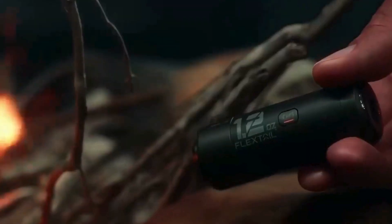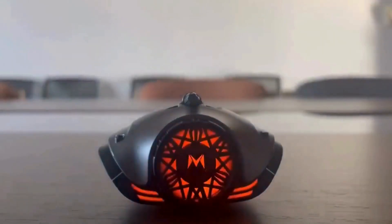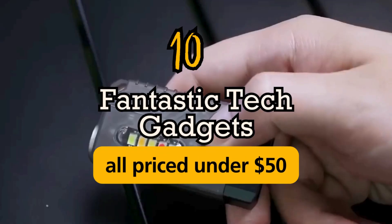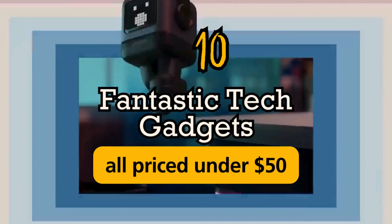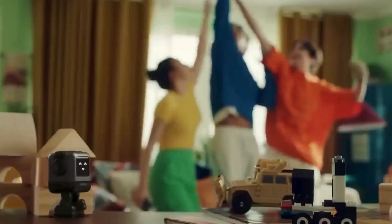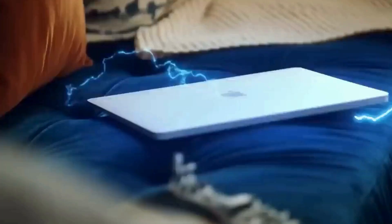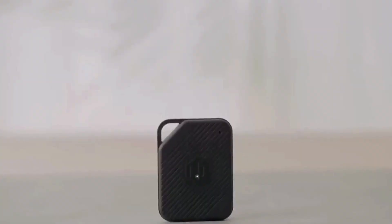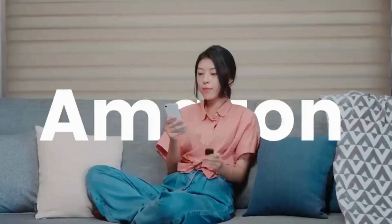Explore the perfect blend of affordability and style in our 2023 Holiday Gift Guide. Discover 10 fantastic tech gadgets, all priced under $50, making thoughtful and budget-friendly presents for the tech enthusiasts in your life. From innovative tools to stylish accessories, elevate your holiday gifting with these affordable tech solutions.